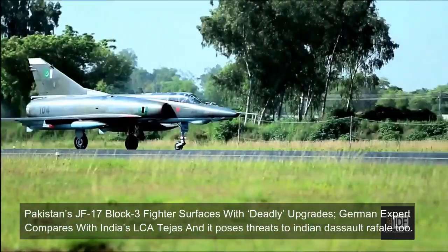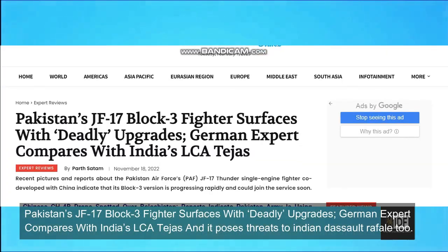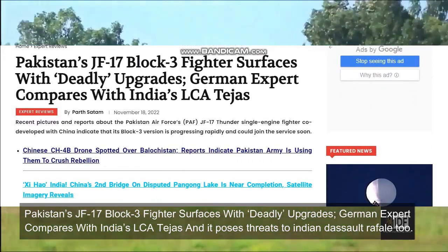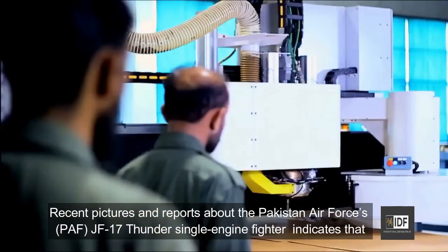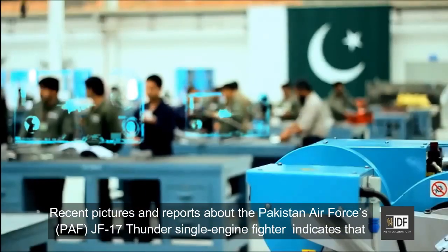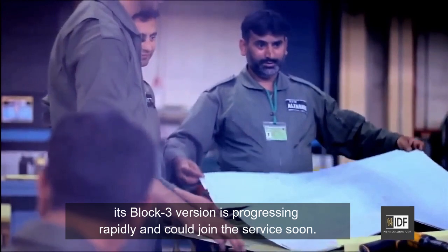Pakistan's JF-17 Block III fighter surfaces with deadly upgrades. A German expert compares it with India's LCA Tejas, suggesting it poses a threat. Recent pictures and reports about the Pakistan Air Force JF-17 Thunder single-engine fighter indicate that its Block III version is progressing rapidly and could join service soon.